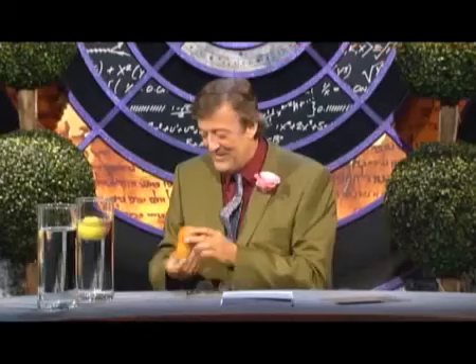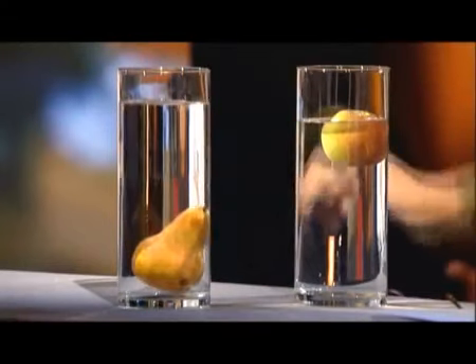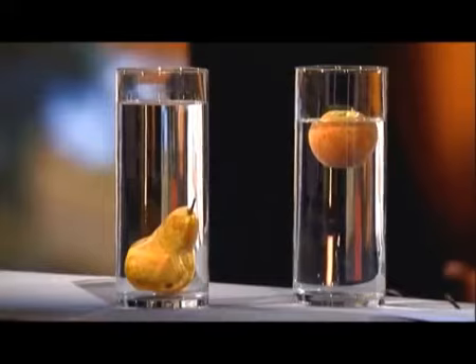That's wrong. It seems that the pear is denser. It's somehow odd — you think of them as sweeter and lighter and so on, but actually they're just structurally more dense.